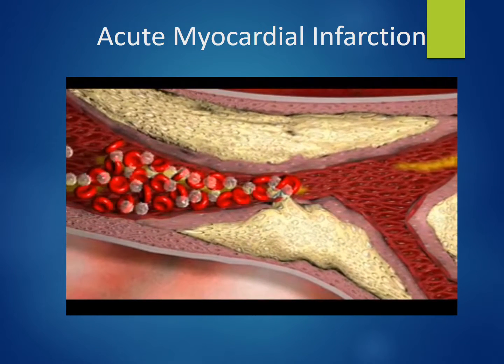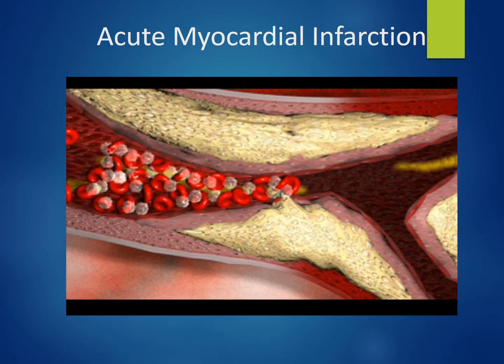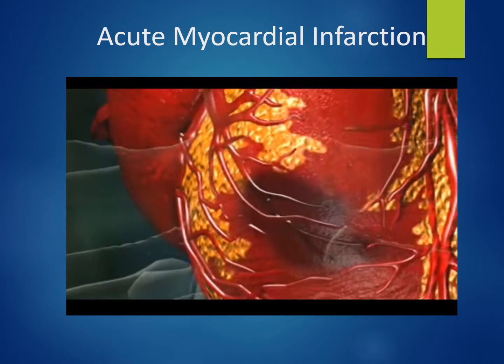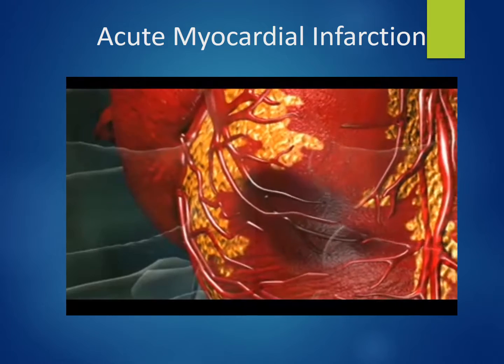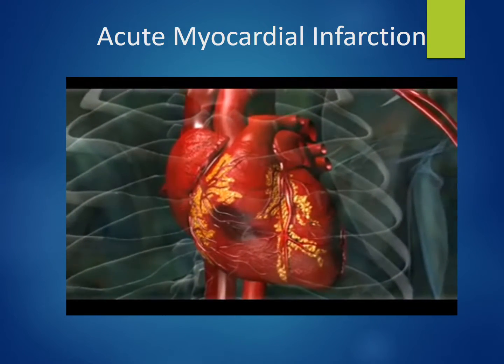Blood flow to the myocardium distal to the clot ceases, with the affected myocardium becoming ischemic. Ischemic myocardium is unable to function normally, becoming injured and eventually dying if blood flow is not re-initiated promptly. Ischemic heart muscle becomes hyper-excitable and can trigger irregular heartbeats, which may result in sudden cardiac arrest.